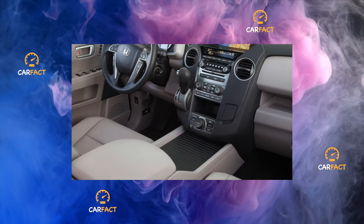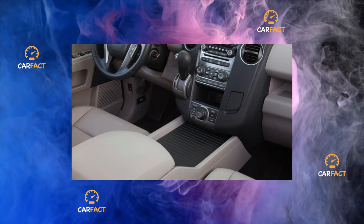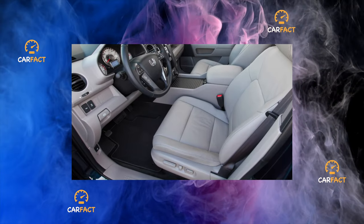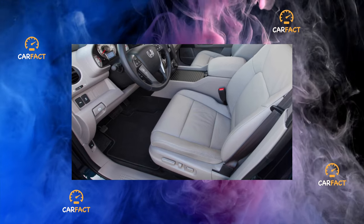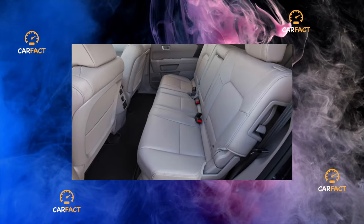The steering gear can also be included in the cohort of relatively problem-free nodes. The rack itself serves indefinitely; the tie rod ends last at least 60,000 kilometers. With mileages of more than 100,000 kilometers, leaks of the power steering cooler and its hoses may appear.